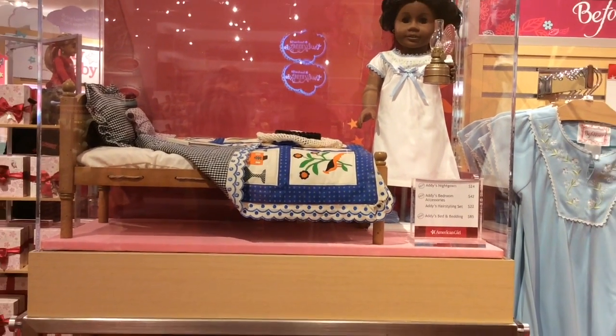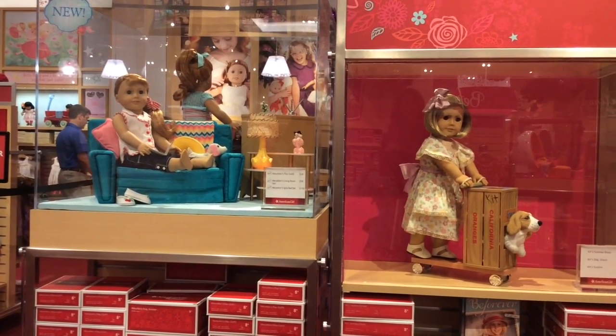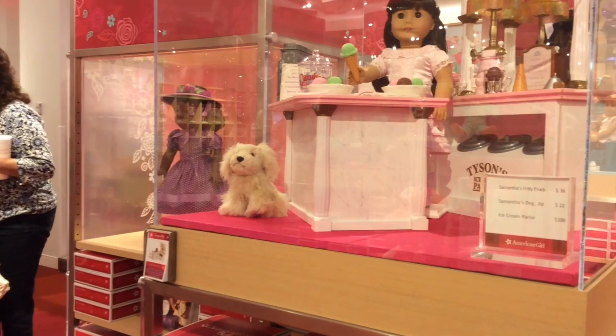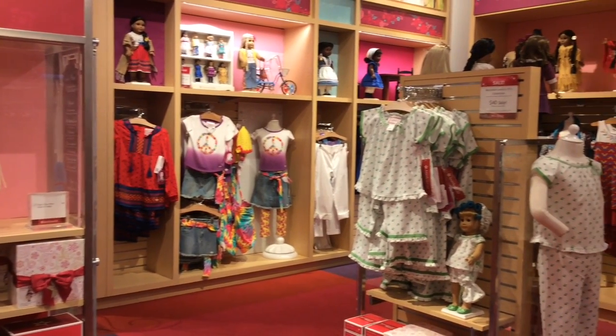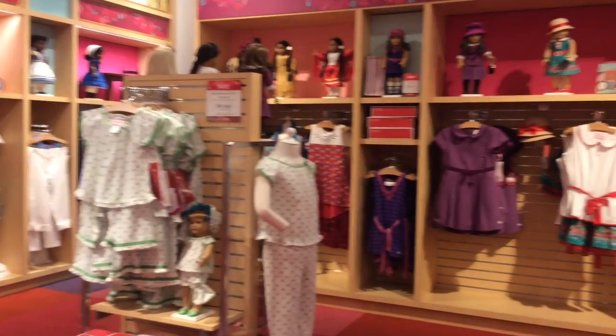Next is the BeForever selection. You can find out what it's like to be a part of a time in history with Kaya, Josefina, Addie, Samantha, Rebecca, Kit, Mary Ellen, and Melody. I like this section — it's really fun.